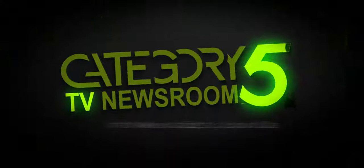This is the Category5.TV newsroom, covering the week's top tech stories with a slight Linux bias. Time to head into the newsroom. Here's Henry Bailey Brown.